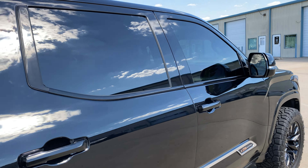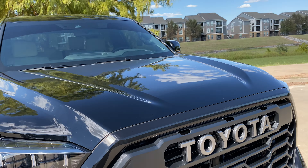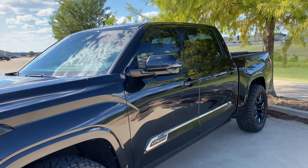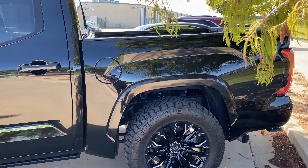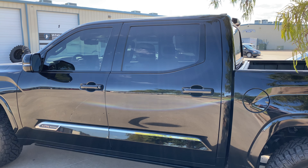Anyway, if you guys are interested in anything like this, we also do paint protection film and we'll tint your windows. We are here Monday through Friday, eight to six daily. Phone number is 918-806-2780. We'd love to earn your business. Keep in mind we're the number one Xpel dealer in the state, and also the highest rated, most reviewed auto care facility in the Tulsa area. Give us a call.